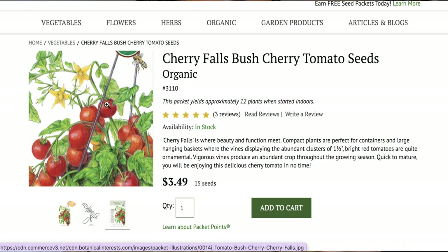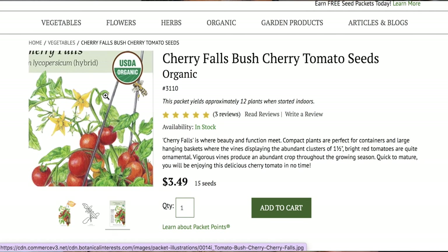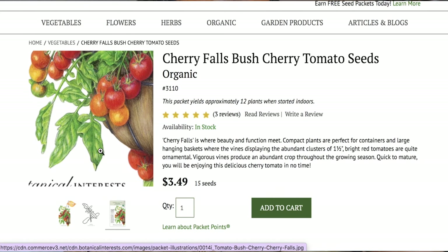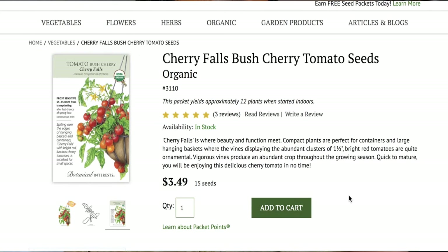I'm also going to be trying my hand at starting a few tomatoes. I've done it in the past, but I mostly just purchased them from my local farmer's market. But I am really excited to try this frost-sensitive, 55 to 65 days from transplanting, tomato bush variety. They are getting excellent reviews. These compact plants are perfect for containers and large hanging baskets where the vines display the abundant clusters of one and a half inch bright red tomatoes that are quite ornamental.